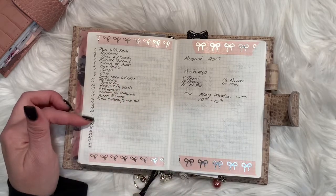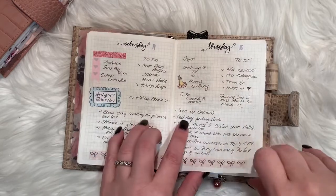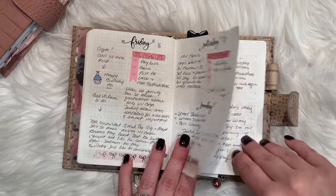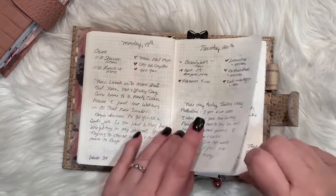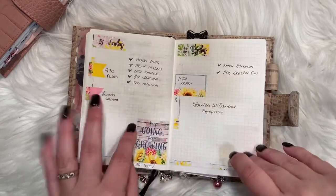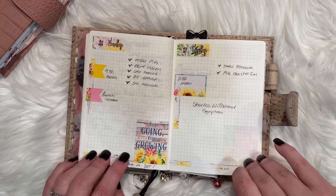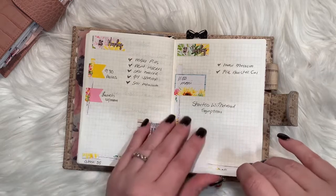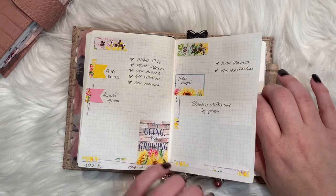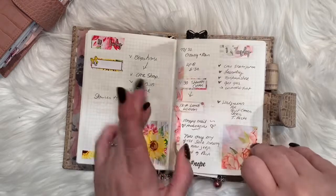I didn't do so well on my gratitude here. Had a lot of birthdays in August, so this week I didn't decorate at all — I just wanted to do pen and paper, and sometimes you just are in the mood for just that. Another cute adorable kit — keep going and keep growing. I was very sick this week so I didn't do a lot or write down a lot, but this is Tillie B Plans.